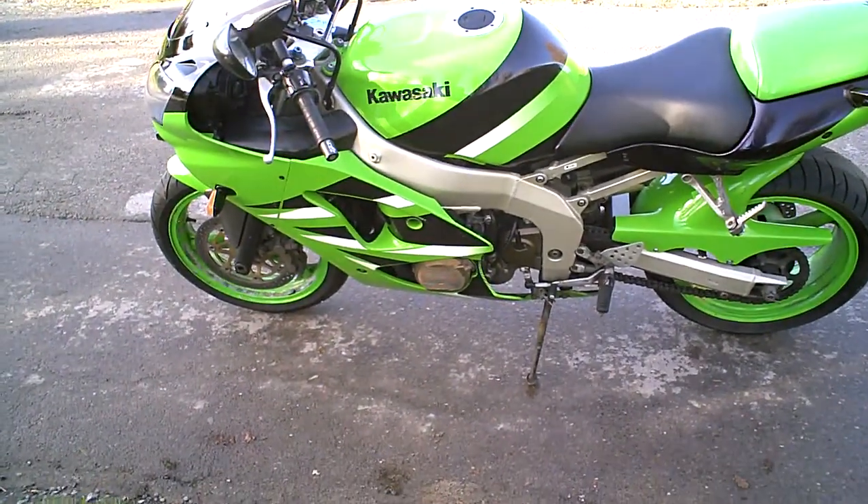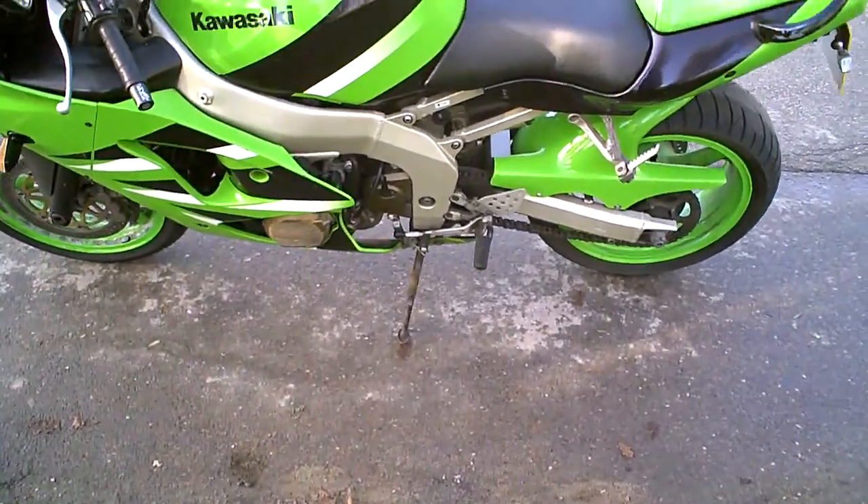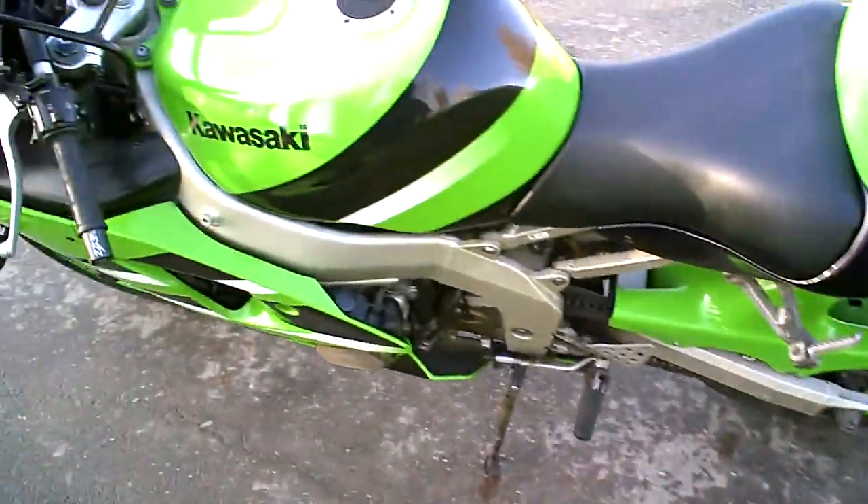So this is my micro review for the Kawasaki ZX-6R. This one here is a 2001 bike. They're worth around £1,000-ish, something like that.